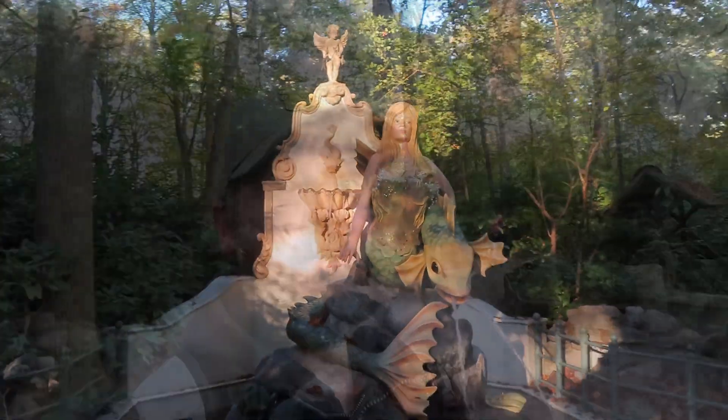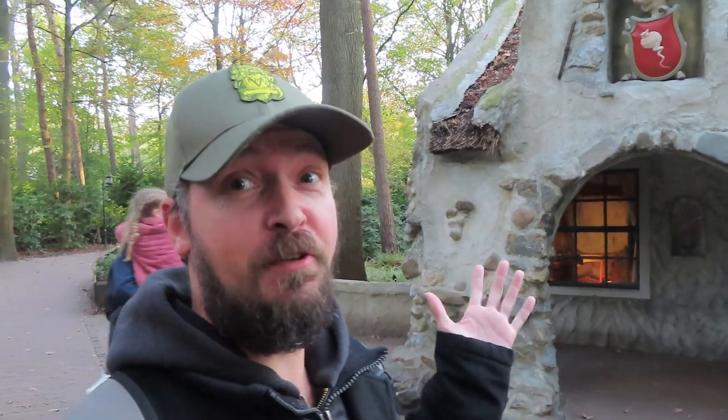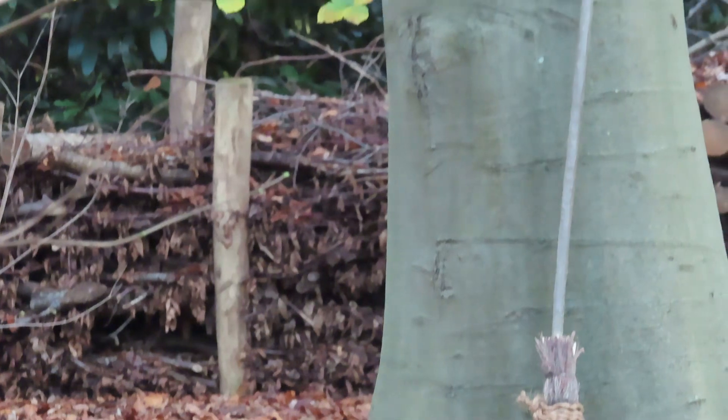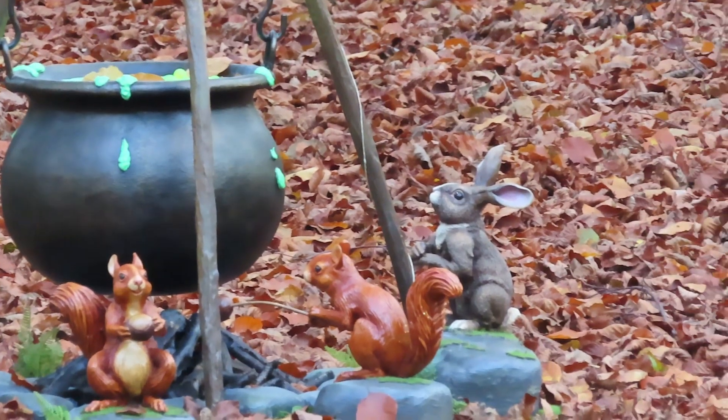Het was pas geleden in het nieuws dat er een aantal spullen zijn gestolen uit het Sprookjesbos. Onder andere hier bij de Zeven Geitjes — hier is een raampje ingeslagen en er is een muisje meegenomen. De Efteling heeft daarna de rest van het raampje weggehaald en ook de kaars die erachter stond. Maar het is nu weer gefixt: er zit een nieuw raam in en de kaars staat er ook weer. Alleen ze hebben er geen muisje bijgezet, waarschijnlijk om te voorkomen dat het nog een keer gebeurt. Naast het huis van de Zeven Geitjes vinden we het eerste echt nieuwe hier: het Heksenkamp. Helaas zonder heks, maar de bezem en de dovenpot staan er wel. Er staan een aantal bosdiertjes bij, waaronder een konijntje — en jullie weten het, ik ben dol op konijnen!